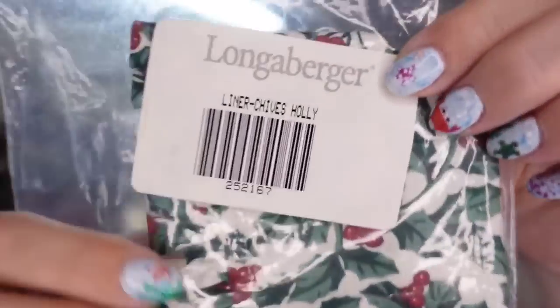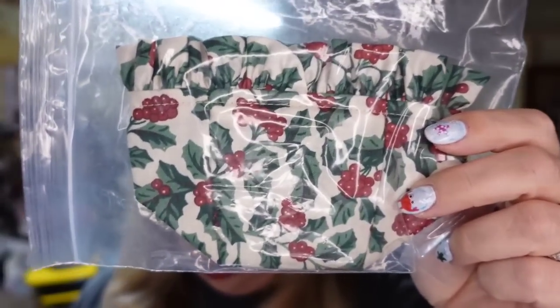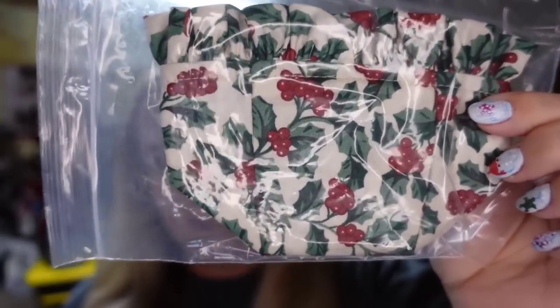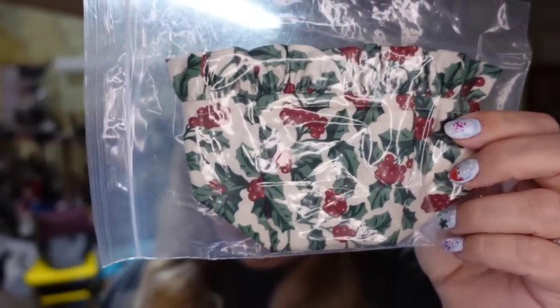Up next is another Longaberger item — a little liner for the Chives basket, which is a really small basket. This little holly liner — we sold two of these for $19.48 total, just under $10 a piece. They sold in about two to three months, and the two of them will be about a $15 profit.